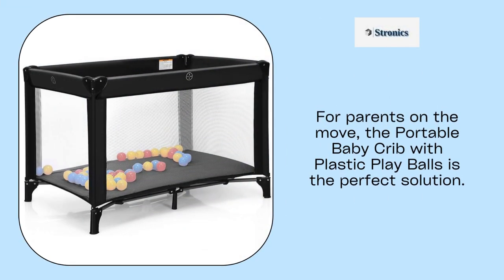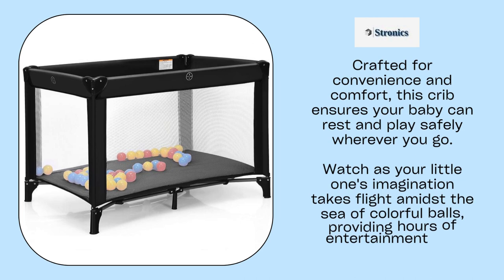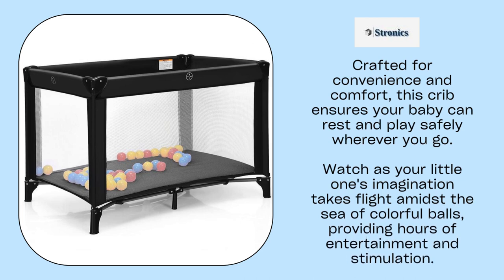For parents on the move, the portable baby crib with plastic play balls is the perfect solution. Crafted for convenience and comfort, this crib ensures your baby can rest and play safely wherever you go. Watch as your little one's imagination takes flight amidst the sea of colorful balls, providing hours of entertainment and stimulation.